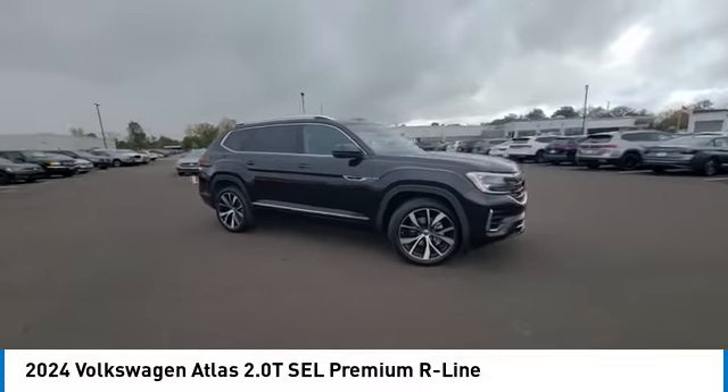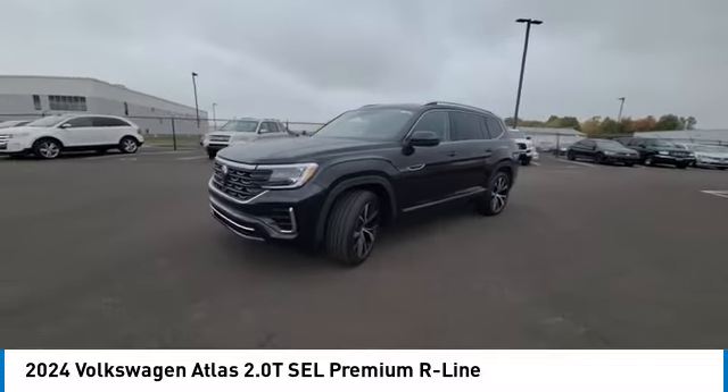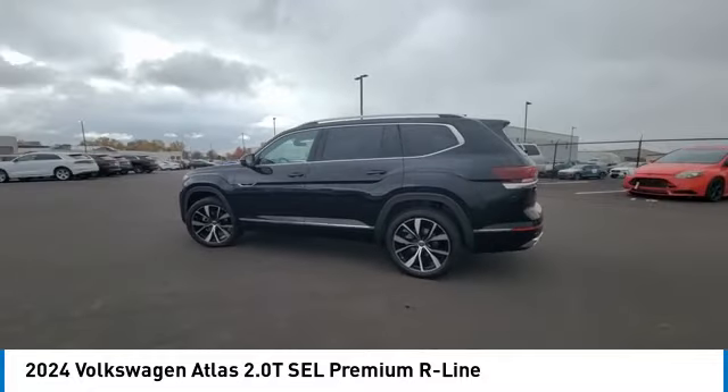This vehicle has less than 100 miles. Here are some of this vehicle's great options: rain-sensing wipers, turbocharged, panoramic roof, tow hitch, all-wheel drive.